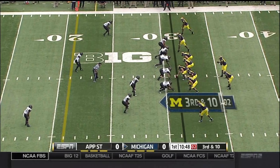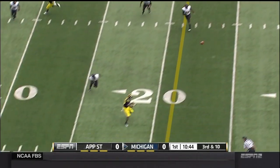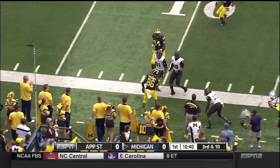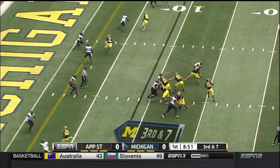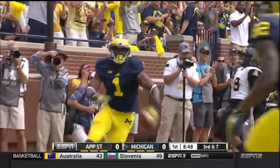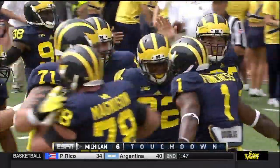See Devin Gardner pointing towards the mic. Something new this year with Nussmeier, and the pass floated to the near side and caught by Jehu Chesson for a first down. Funchess again slotted right, four man rush, Gardner looking for Funchess and he has him — nine yard strike to Devin Funchess.